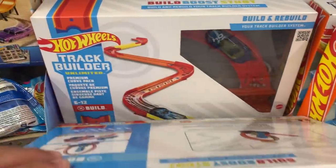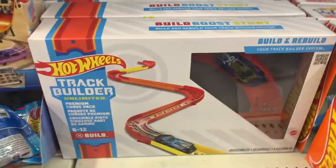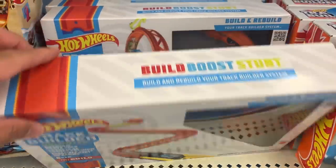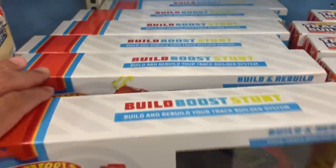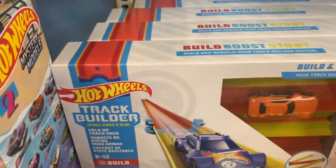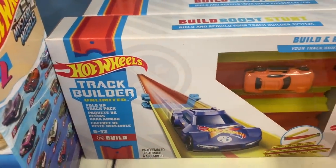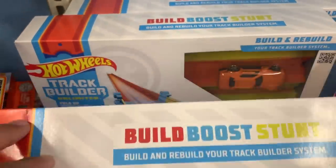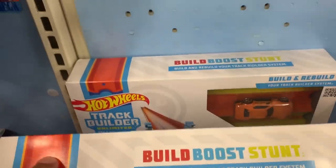Moving on to more Track Builders — this one is a boost loop, then there's a curve set which would be cool for some little curve races. I'm going to have to do that in the future. There's another loop set, and this one is a track folder — kind of like a folding track, which is interesting. There are a couple more of those behind here as well.